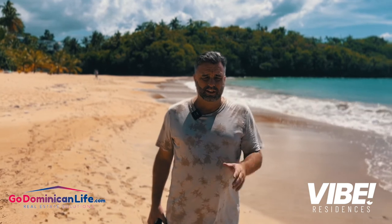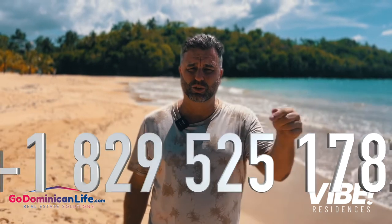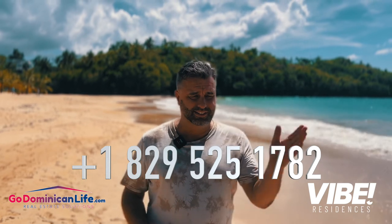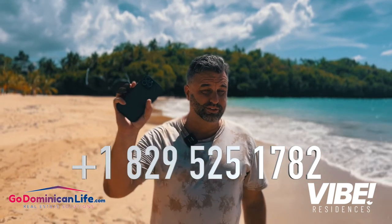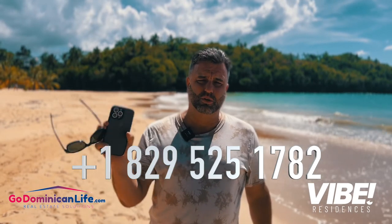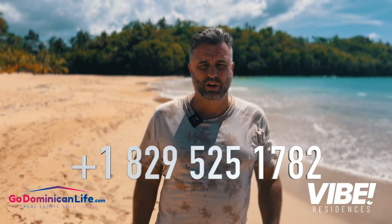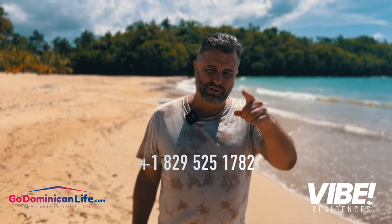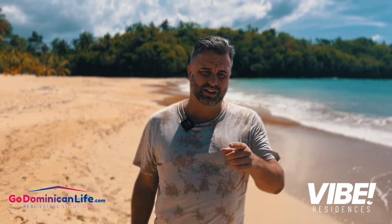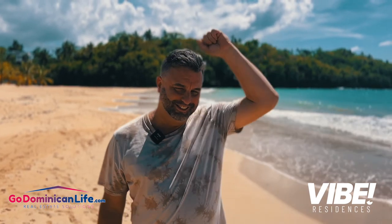If you're on the fence and you're not sure if it's for you, that's okay. My WhatsApp number is 829-525-1782. Reach out to me, 6 a.m. to 10 p.m., Monday to Saturday — I do respond to everything. Text me. Let's talk about how this can work for you, or if it can't, what exactly you're looking for so we can help. I'm Patrick Johnston, co-owner, managing broker, GoDominicanLife.com and LasTerrenasLife.com. Take advantage of this. Happy Wednesday or Thursday, whatever day it is today. Adios.